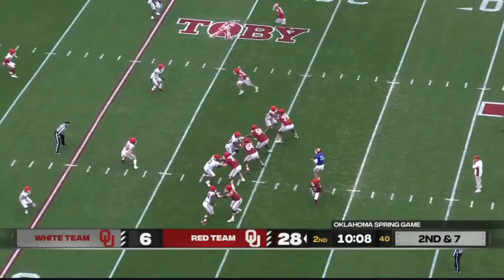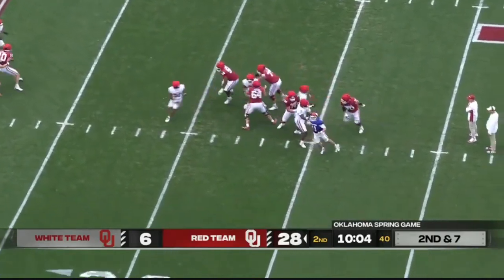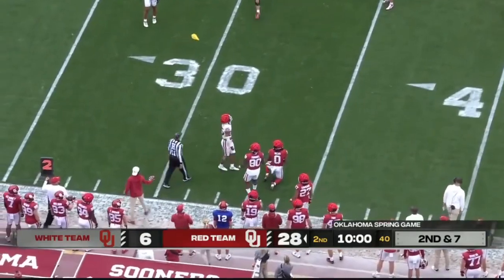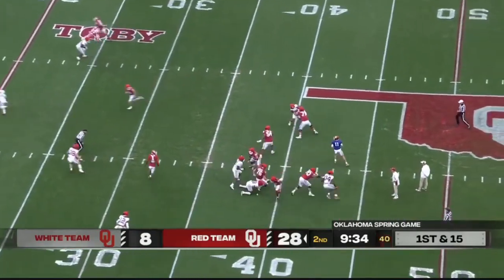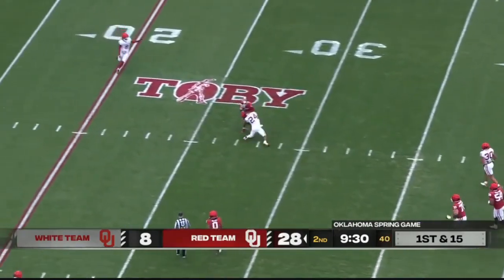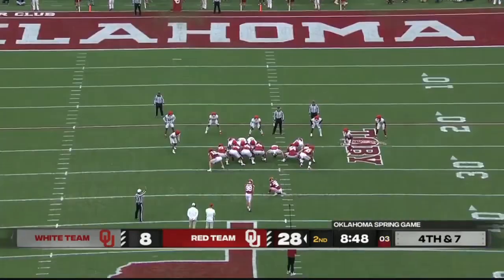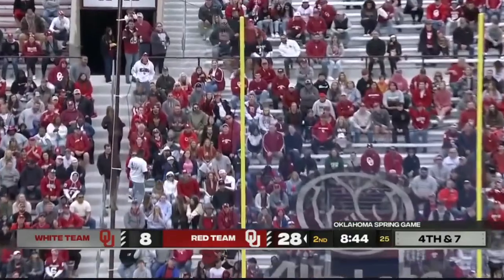The snap from Josh Bates. Back to throw, has time — now he doesn't. And it was Stone with a big hit. Late flag. Under pressure, PJ got him. The catch is made by Jaden Gibson. Let's see how they rule this. He's got the distance.